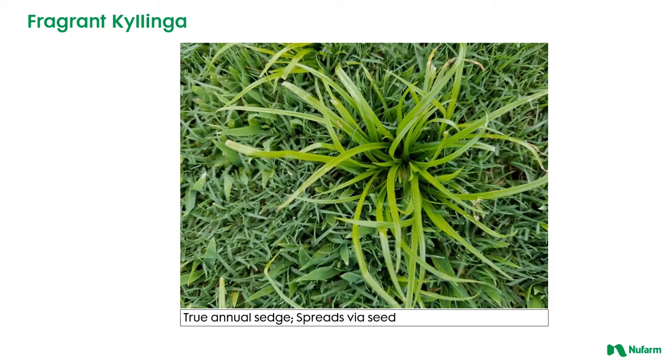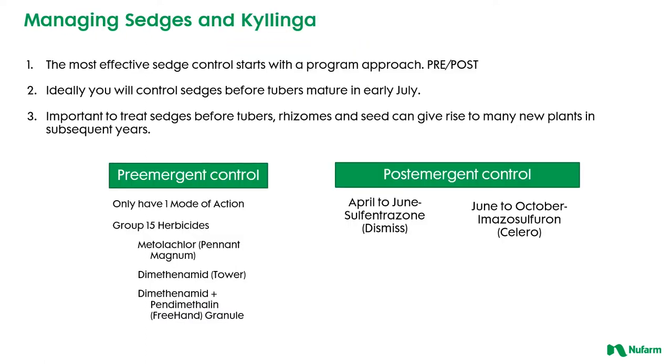So timing becomes important especially with these Kalingas that reproduce mostly by seed. When looking at trying to manage our sedges and Kalinga, there are a couple of things to keep in mind. First, the program approach — a lot of times this is difficult especially if we're in cool season turf where we don't have a strong pre-emergence program. We mostly rely on post-emergence materials, but where we can use a pre-emergence herbicide in warm season turf or in landscape beds, it's great to try to get one of these group 15 herbicides — like Pennant Magnum, Tower, or maybe a granule like Freehand — to at least get some baseline control of these sedges.